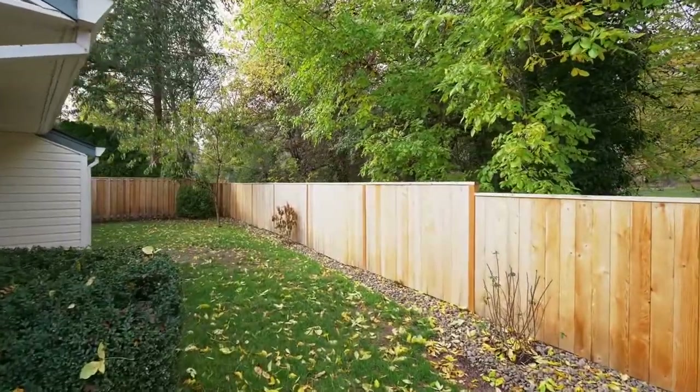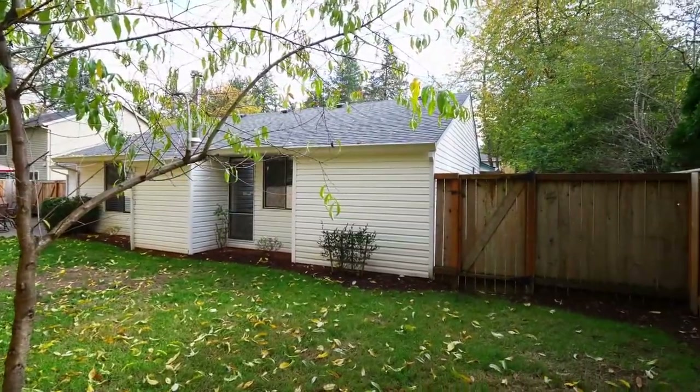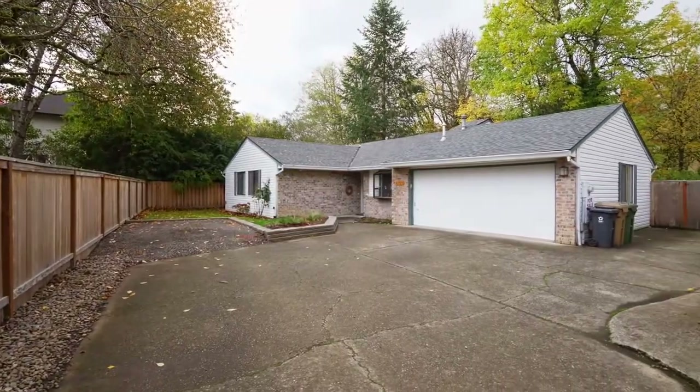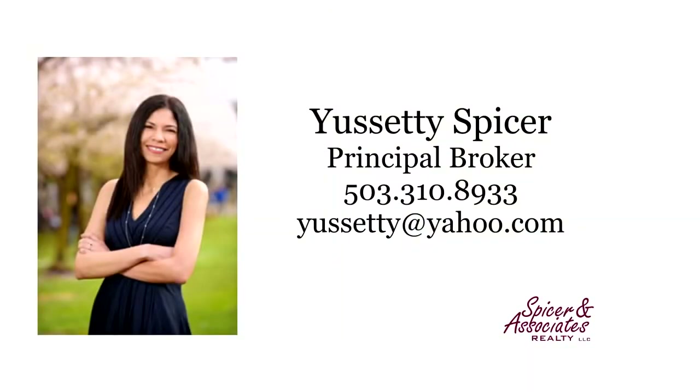A beautifully updated home in a private setting — you'll find it all here on Lakeview Boulevard, and it's ready for you to call home. This is just a preview; there's so much more for you to see. For more information or to schedule your own personal tour, please contact Seti Spicer with Spicer & Associates at 503-310-8933.